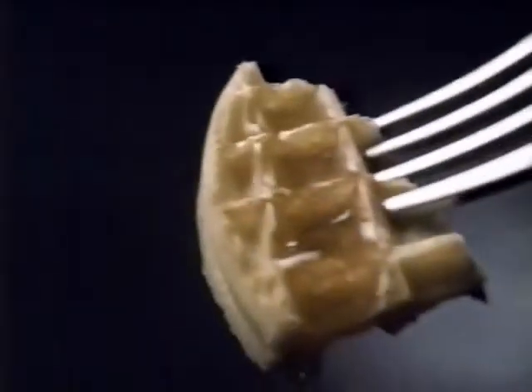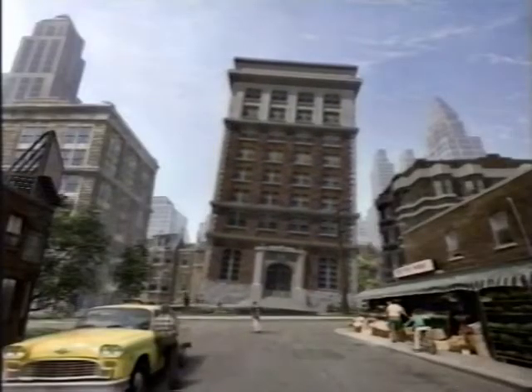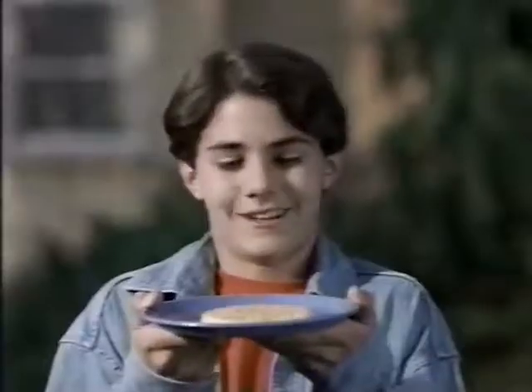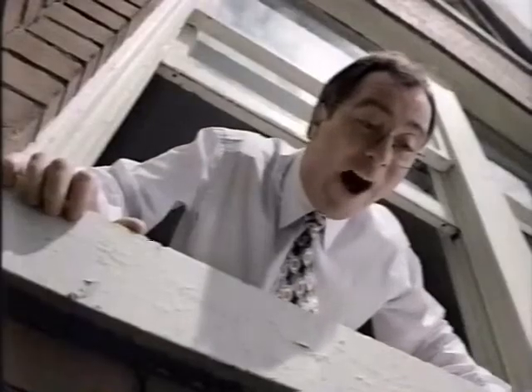Getting a hold of a crisp, delicious Eggo waffle is not always easy. But for that golden Eggo goodness — the chance to fix it up just the way you like it, to cut that perfect piece — almost any effort is well worth it. Whoa! Eggo waffles, the part of a good breakfast that's too good to let go. Hey! Leggo my Eggo!